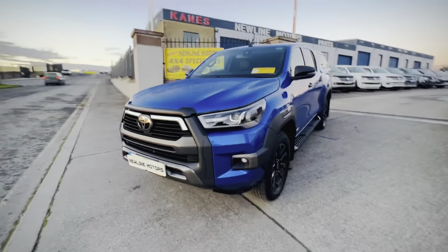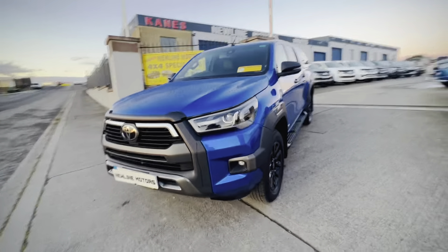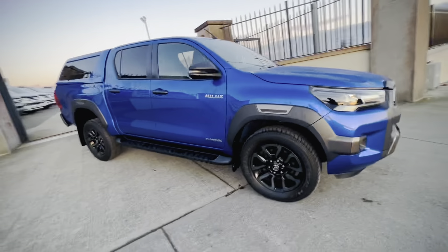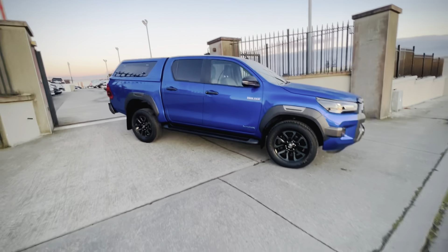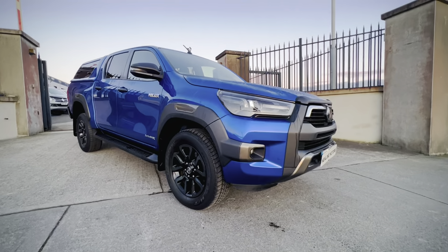If you have any interest in this, please feel free to contact us. We are All Ireland 4x4 Dealer of the Year, two-time Leinster 4x4 Dealer of the Year, and we've been in business for over 35 years. Any more questions on this or any of our stock, please feel free to contact us. Thanks very much for watching.